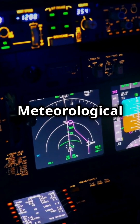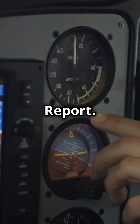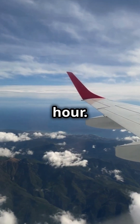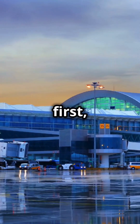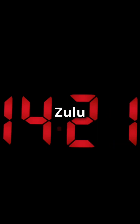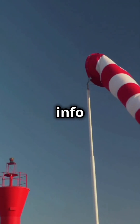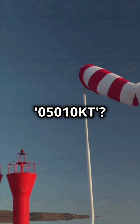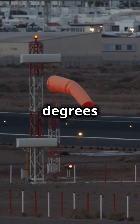METAR stands for Meteorological Aerodrome Report. It's a snapshot of current weather at an airport, updated every hour. Look for the station identifier first, like EGPF for Glasgow Airport. Next, the date and time — it's in Zulu time, so don't get confused. Wind info follows: direction and speed. For example, 05010KT means wind from 050 degrees at 10 knots.